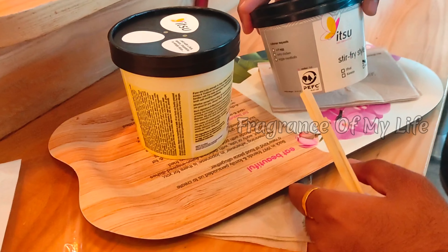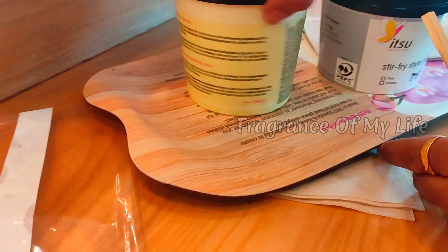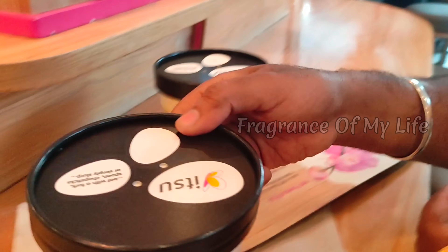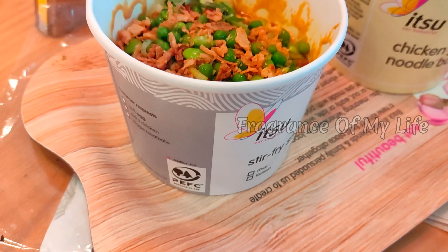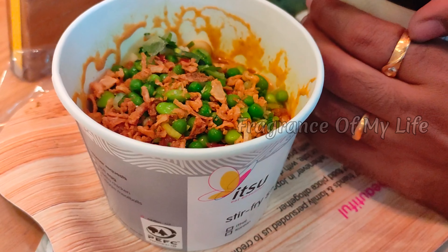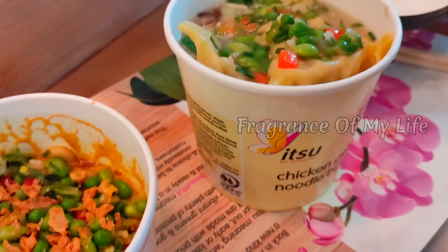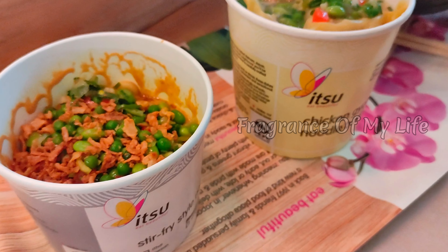Then add chicken gyoza noodles. My favorite is the dumpling with noodles — katsu curry, stir-fried udon noodles with crispy onion. You can try it.